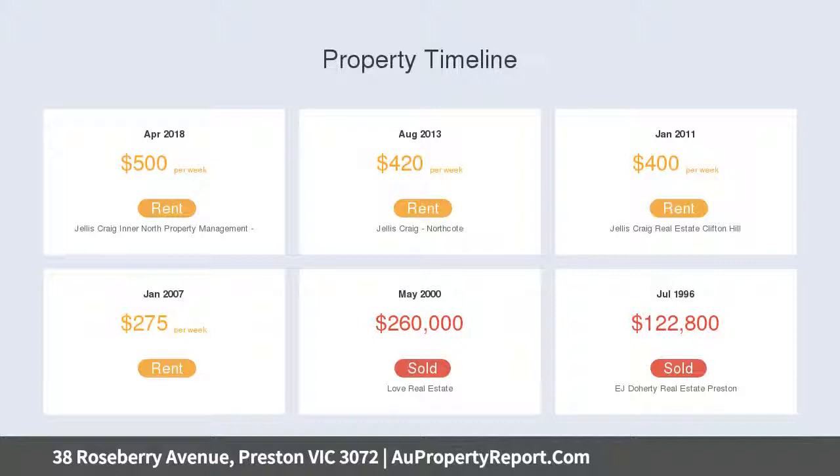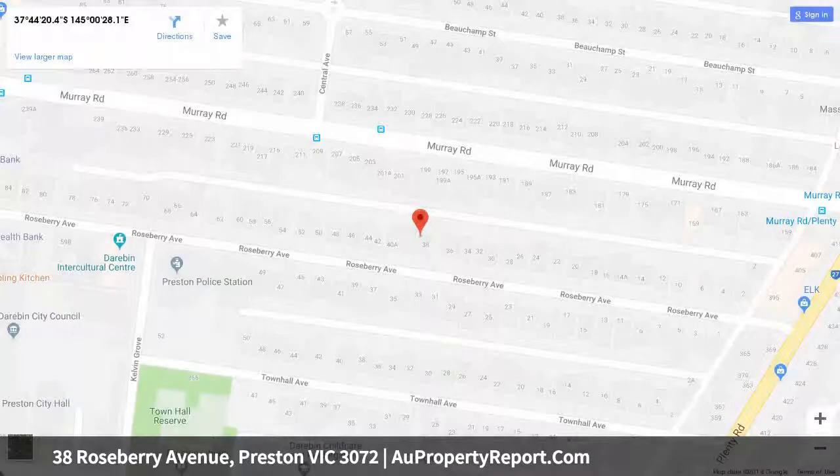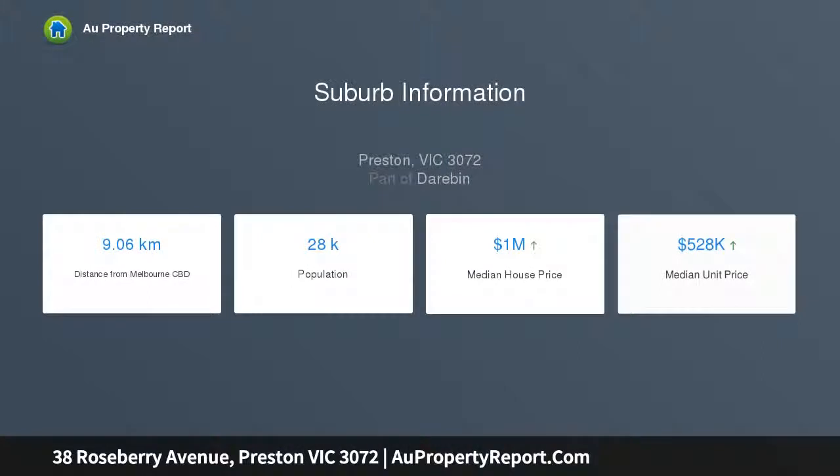discover an inviting interior comprising three double bedrooms and a period-inspired bathroom with distinctive stained glass window, front lounge, central dining area and country-style kitchen with ILVE cooking appliances.